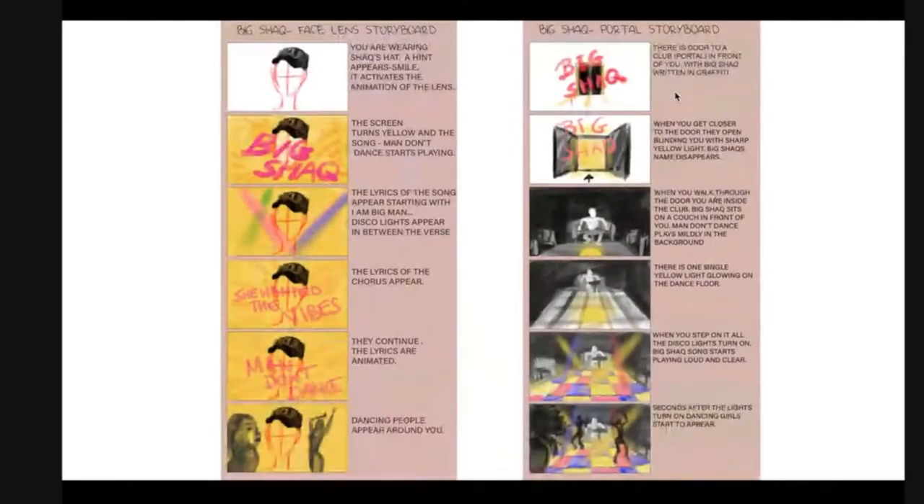Another example of a sketch, this one for Big Shack. She didn't have much time — she was attending an event — so she put some drawings together and added text around it to present her idea. On the left you can see a sketch slash storyboard for a face lens, and on the right you can see it for the portal side of things.